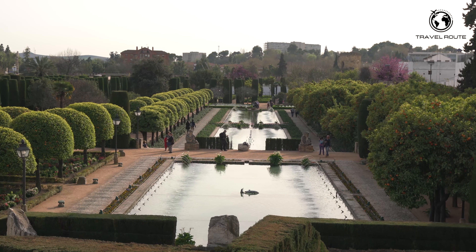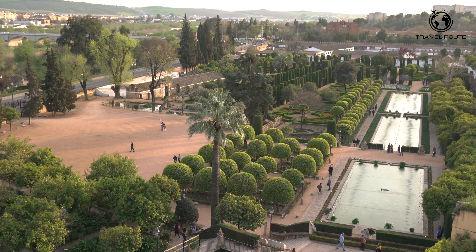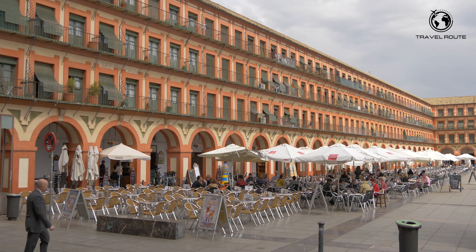For a taste of medieval Córdoba, head to the Alcázar of Córdoba. This majestic fortress was built in the 14th century and served as a residence for the city's rulers. Wander through the gardens, admire the decorative tiles, and take in the breathtaking views of the city.